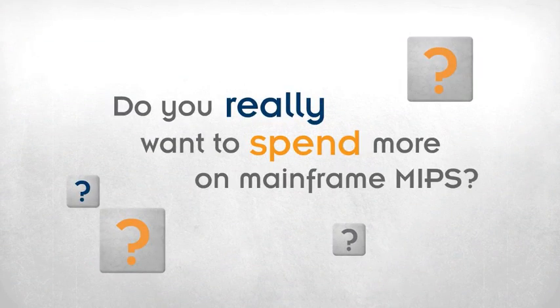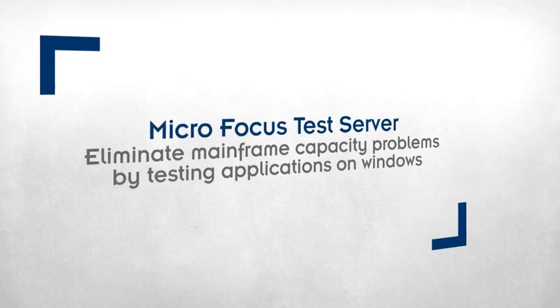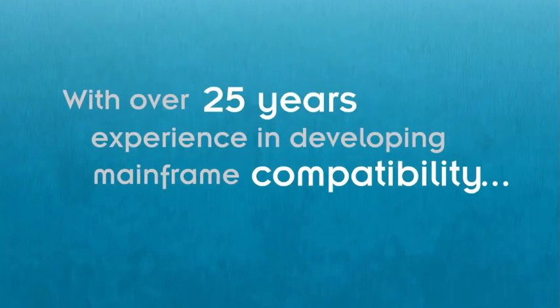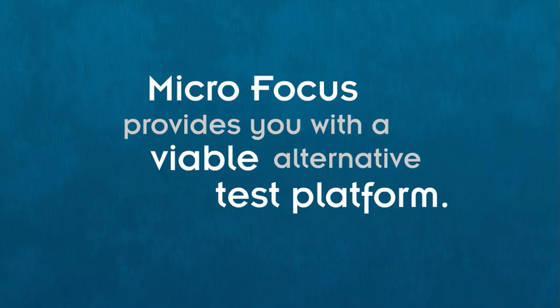Do you really want to spend more on mainframe MIPS? MicroFocus Test Server eliminates mainframe capacity problems by testing applications on Windows. With over 25 years experience in developing mainframe compatibility, MicroFocus provides you with a viable alternative test platform.